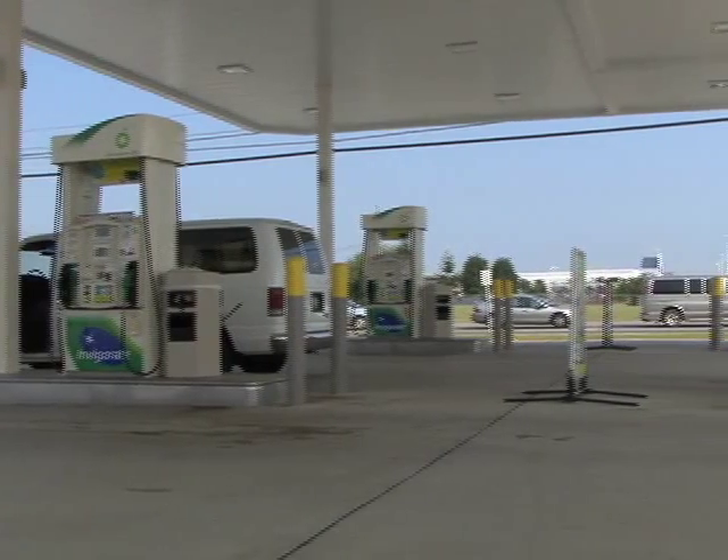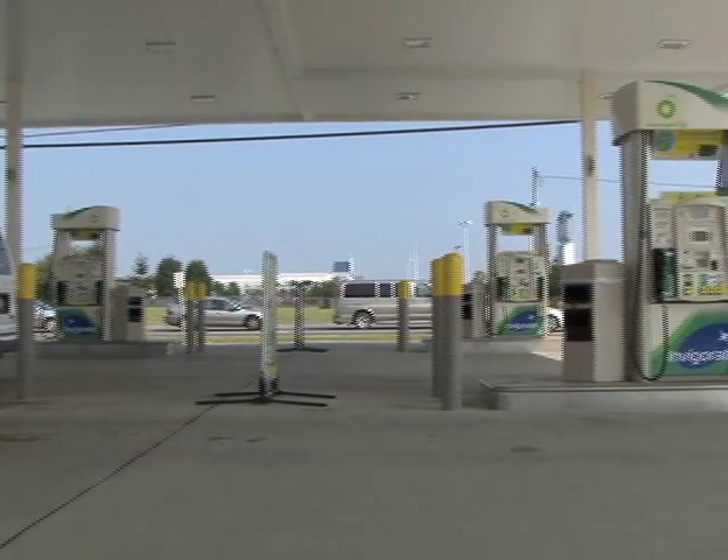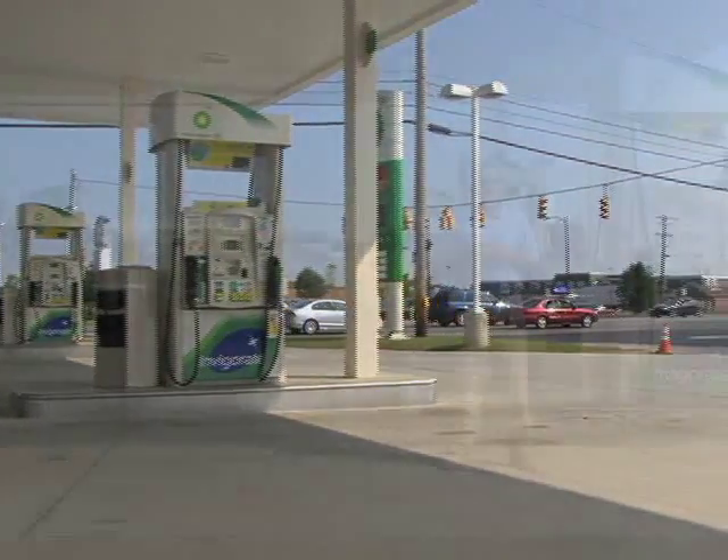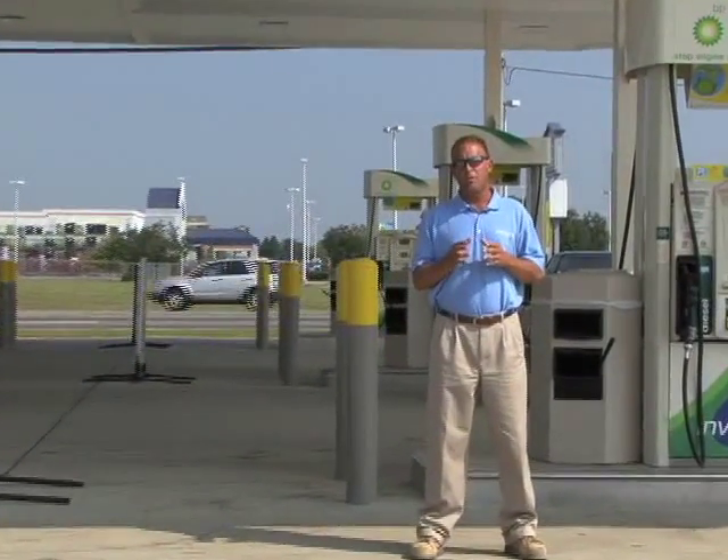We're back at our Englefield Oil site in Marion, Ohio. The site has been up and running now for two and a half months. We're going to be talking with John Gordon, Vice President of Operations for Englefield Oil, and get his thoughts on why he chose the loop system. Because Englefield chose to use the OPW loop system, they were able to save time and money — it kept the petroleum construction project ahead of schedule and allowed the store to open on time.